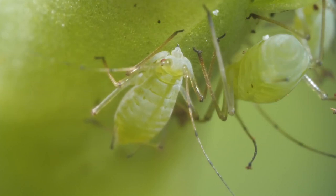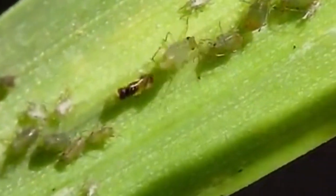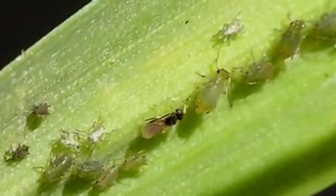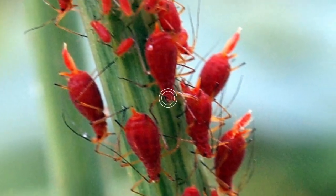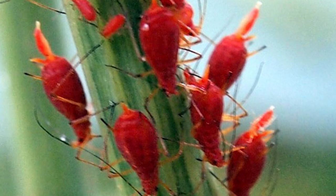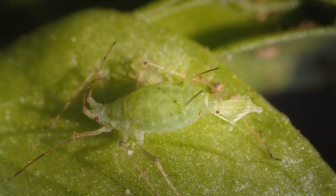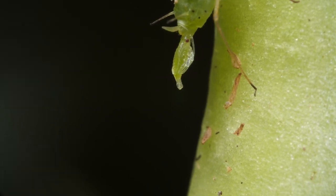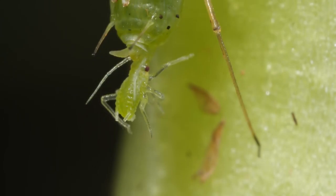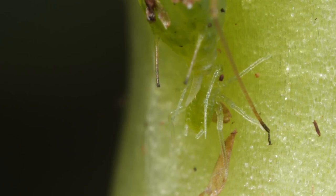Aphids are small, sap-sucking insects that are born pregnant. This means that they can reproduce quickly and can build up large populations in a short period of time. Aphids are often found on the underside of leaves, where they insert their long sucking mouthparts into plant tissues to feed on them. Some aphid species also produce honeydew, a sweet substance that can attract other insects and lead to the growth of sooty mold on plant surfaces.